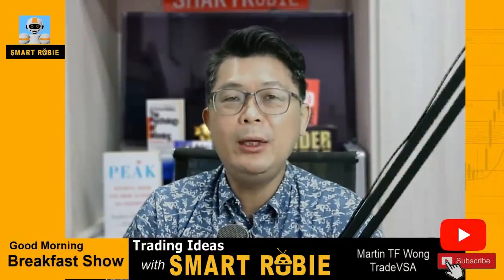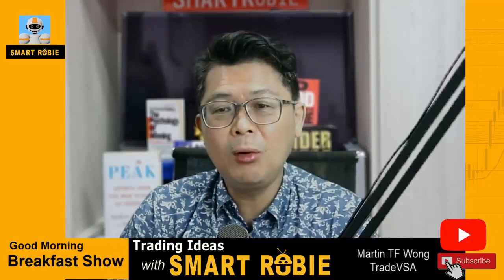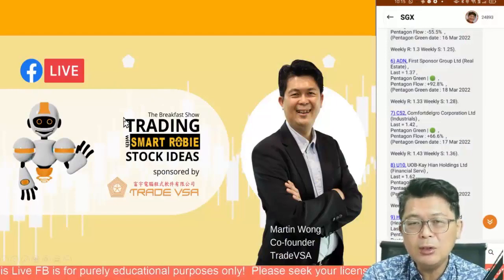Good morning, welcome to the breakfast show, today trading with Smart Robi idea. We have seen last Friday Dow Jones has been up for the last three days, and this morning based on what I've seen it's poised for another up move. Of course it may turn to be a sign of weakness at the end of the day which is an up-thrust. This morning we are focusing on the beginners level.